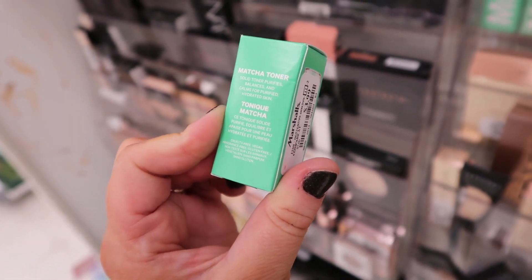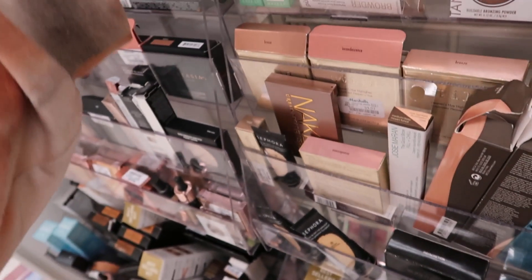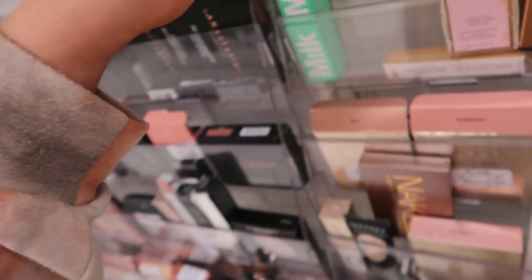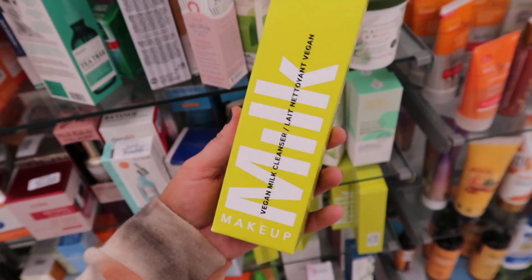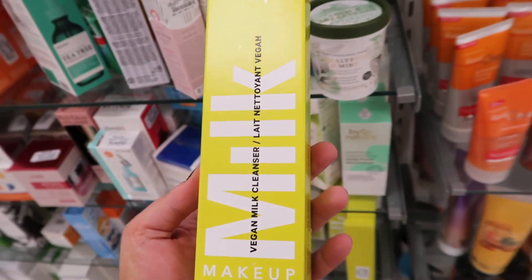Marshall's also put out these little mini Matcha Toners from Milk Makeup — it's a solid toner that balances and calms the skin for purified, hydrated skin, and it's $3.99 for the little mini. They also have the Matcha Cleanser to go with it, so you could do the little set.